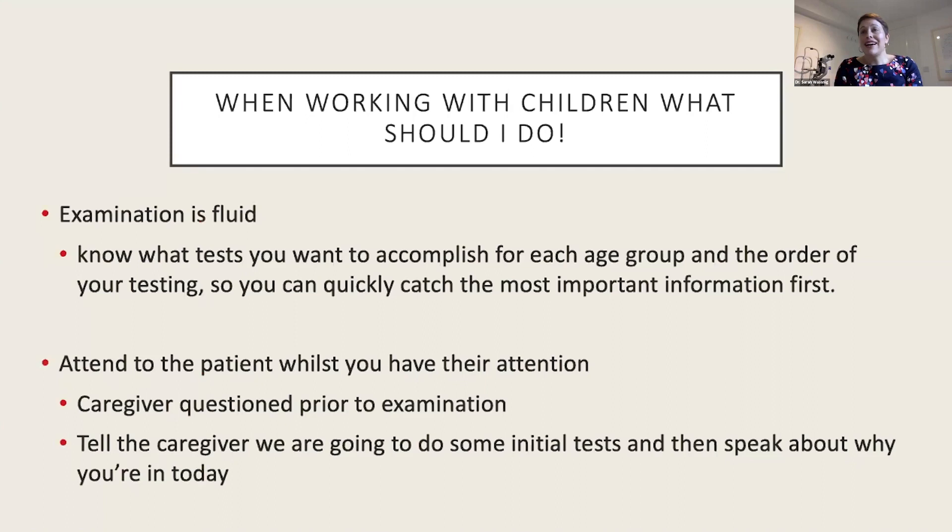The hardest thing about testing kids is losing their attention. My first piece of advice is to be prepared to perform all of your tests as soon as the patient is seated. I try to avoid lengthy conversations with a caregiver or fussing about with equipment — I have everything ready to go as soon as the child is in the chair, either sitting on a parent's lap or by themselves. You've got to just start testing straight away.